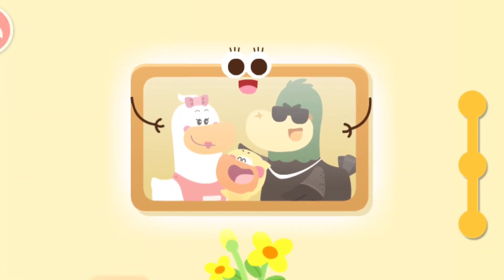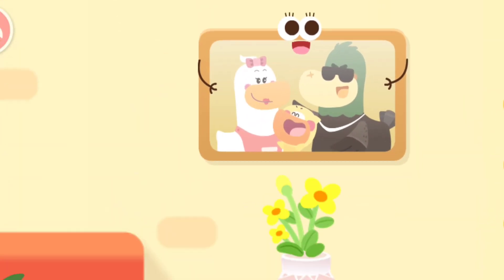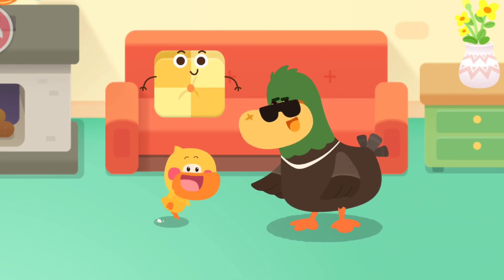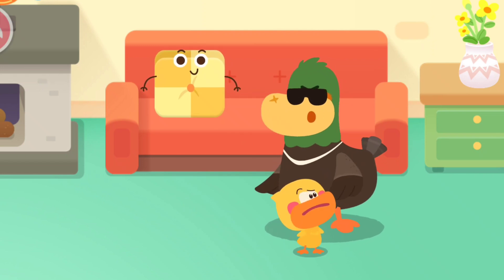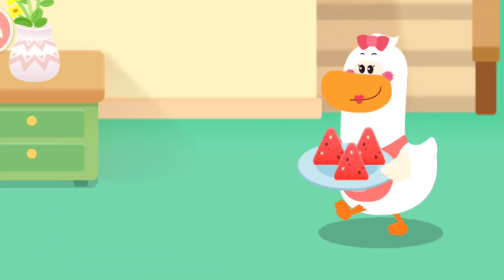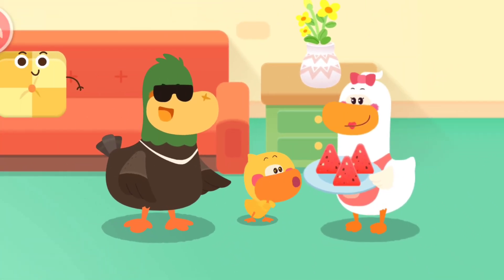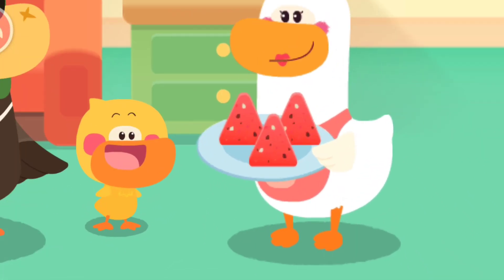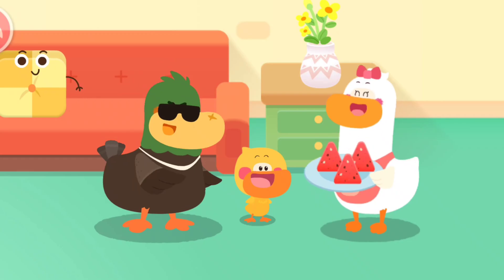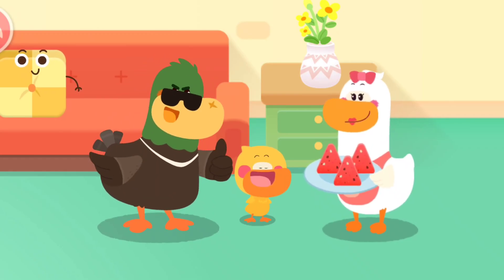The photo is rectangular. Quacky! Are there any triangular objects? Where is it? I found it! The watermelon slice is triangular. You are awesome!